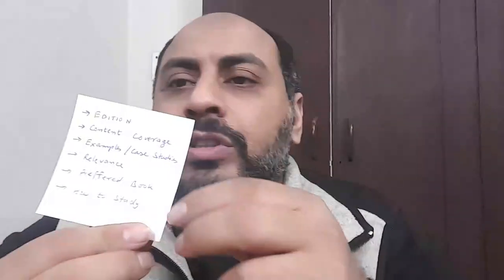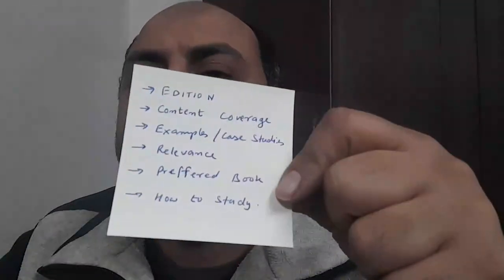Hi guys, it's been long pending since I said I'll be comparing the two most important books to study to prepare for the IBPS SO Marketing Management examination. Majority of you have asked whether to study from this book or that book. Although there's a third book with an Asian perspective, in this video I'm going to review these two books and address almost all your queries.